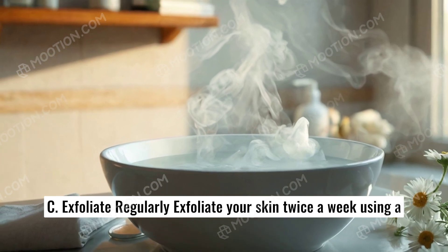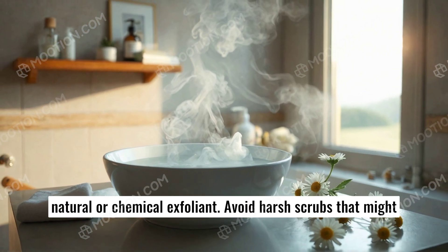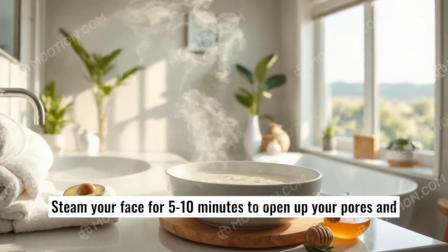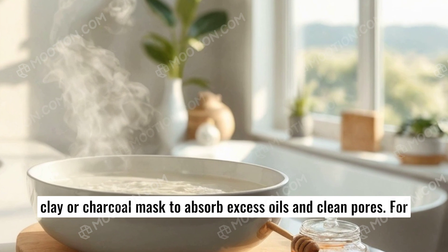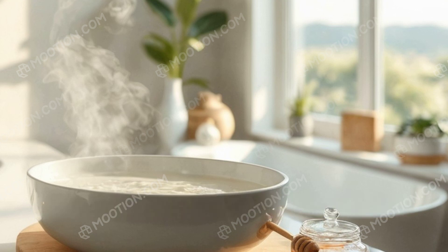C. Exfoliate regularly. Exfoliate your skin twice a week using a natural or chemical exfoliant. Avoid harsh scrubs that might irritate your skin. 3. Use steam to open pores — boil water and add a few drops of tea tree oil or chamomile. Steam your face for 5 to 10 minutes to open up your pores and loosen deep-seated dirt. 4. Apply a deep cleansing mask: use a clay or charcoal mask to absorb excess oils and clean pores. For dry skin, opt for a hydrating mask with ingredients like honey or avocado.